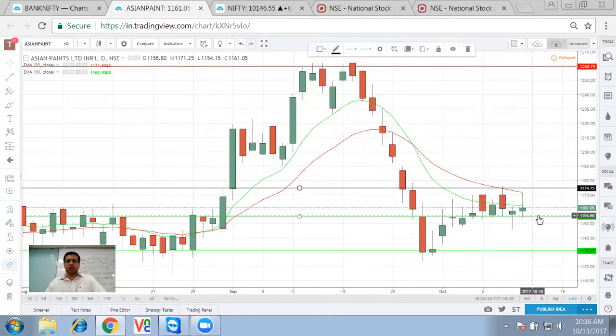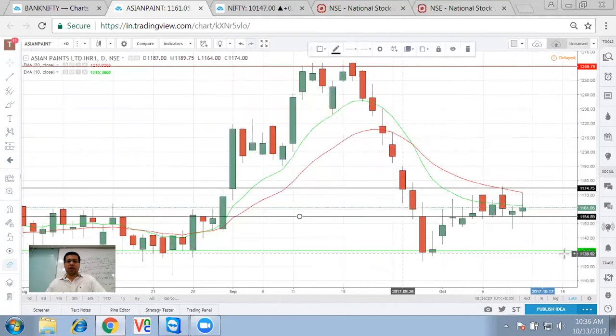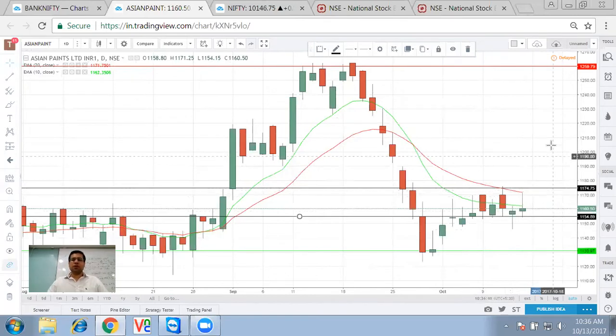We try to focus on Asian Paint, and if any pullback happens towards these levels of 1140 or 1130 or so, we know there will be a quick reversal bringing it back to 1175 or so. But prior to the result, it has a good ground to go anywhere around the 1230 mark.